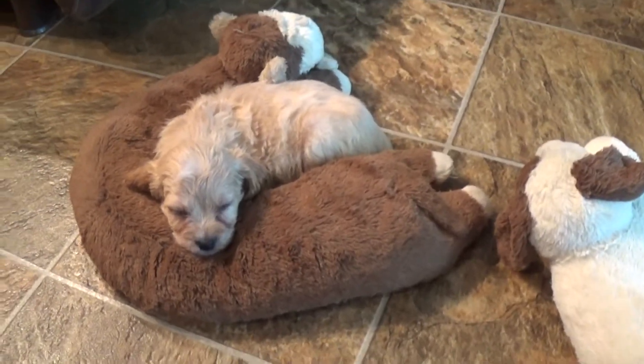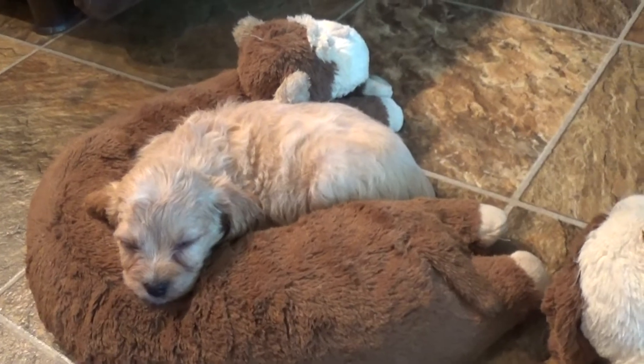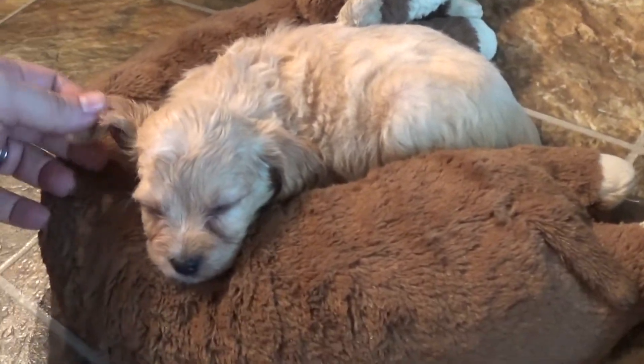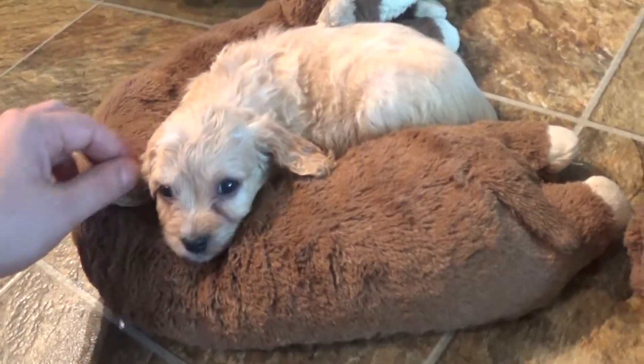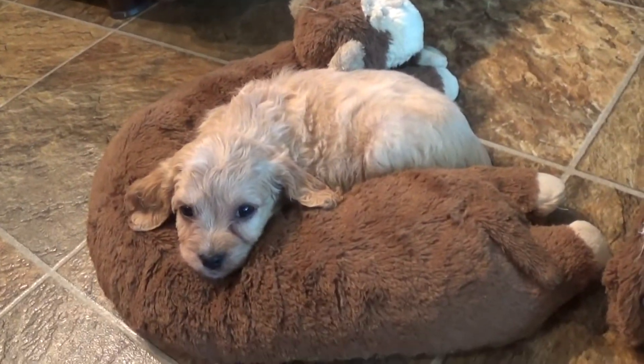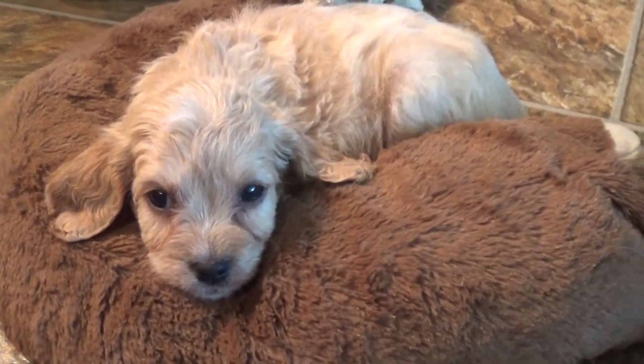Heading over this way is a lighter one, almost an apricot but more of a buff. This little girl is the smallest of the litter. Her name is Gabby. Hey Gabby, what you doing baby — trying to sleep?